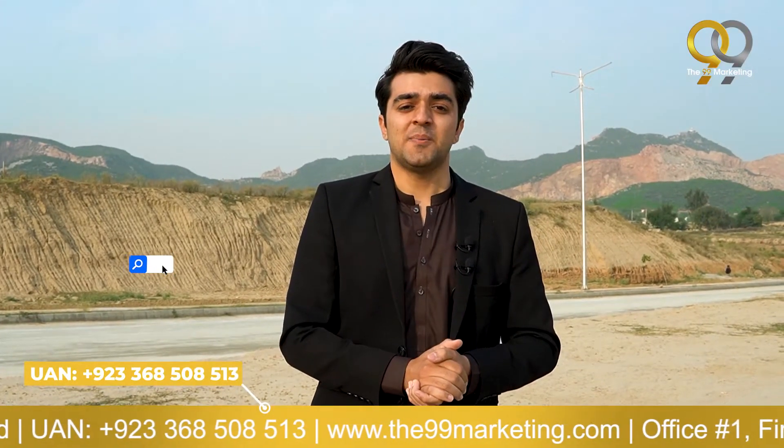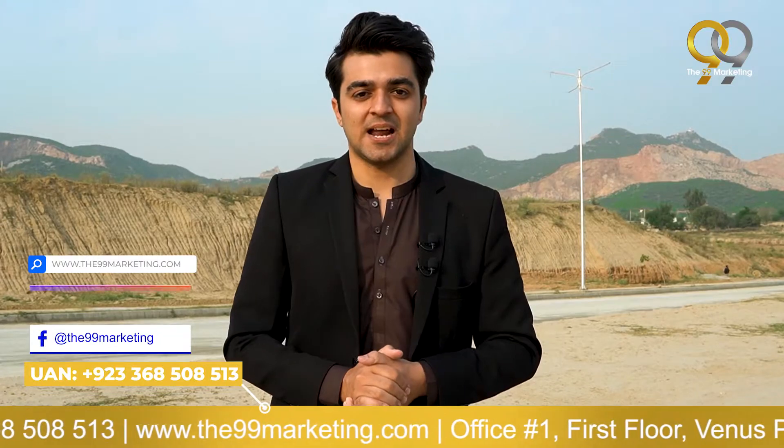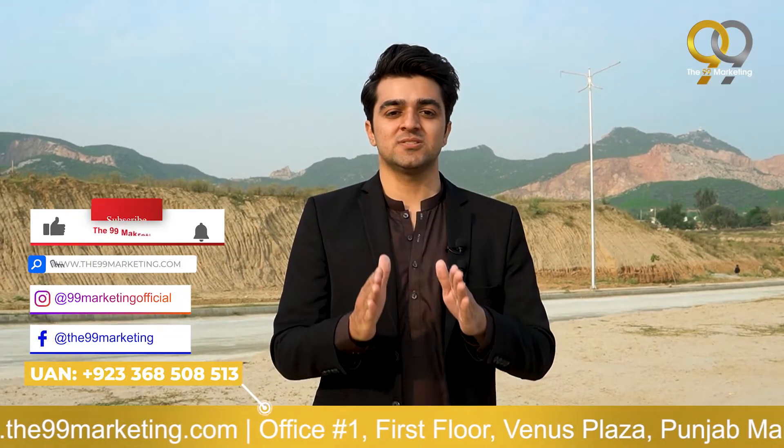For more details, contact us on the UAN number shown on screen, visit our website, like our Facebook page, follow us on Instagram, and don't forget to subscribe to our YouTube channel. We'll meet again in the next video — take great care of yourself. Allah Hafiz.